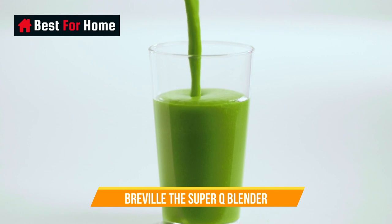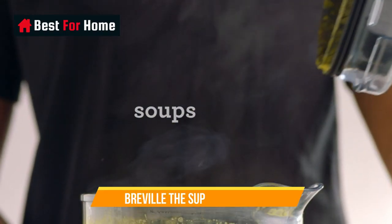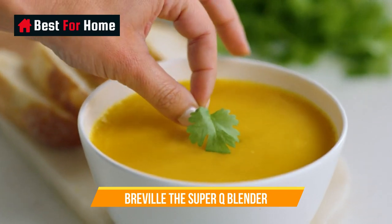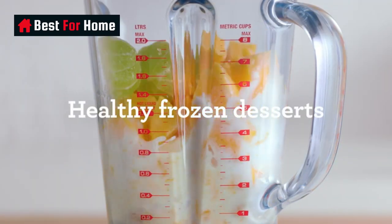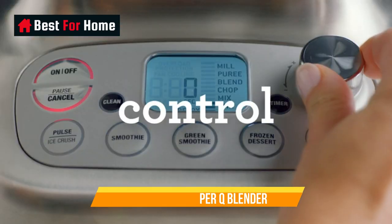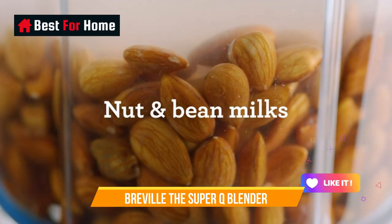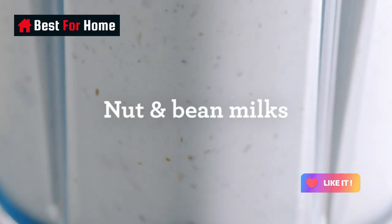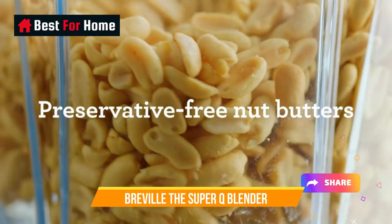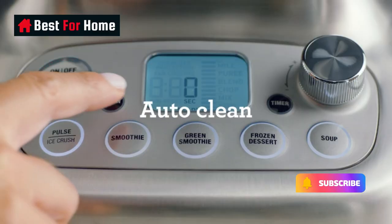The Breville Super Q was designed to make larger quantities, and it struggled to mix the small mayonnaise recipes we tried. However, when it's filled, the blender copes well and there are no leaks. This blender is excellent if you have a large household or want to make large quantities of mixtures in one go. The machine is also pretty tall, measuring 18.1 inches / 46 centimeters high.